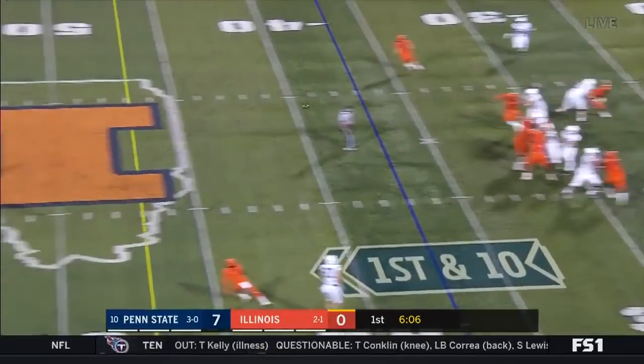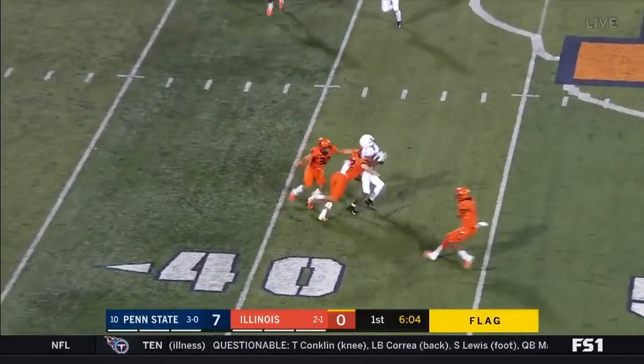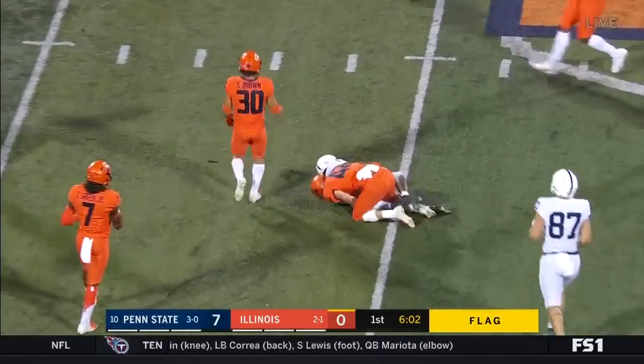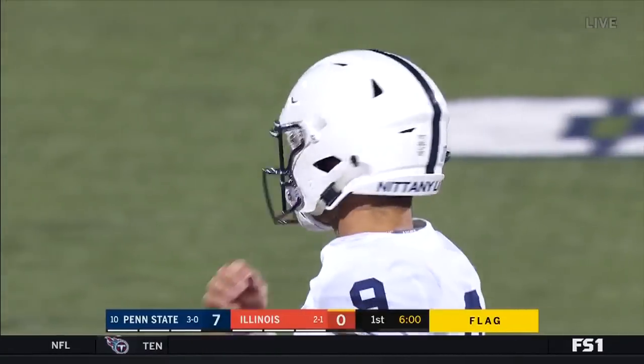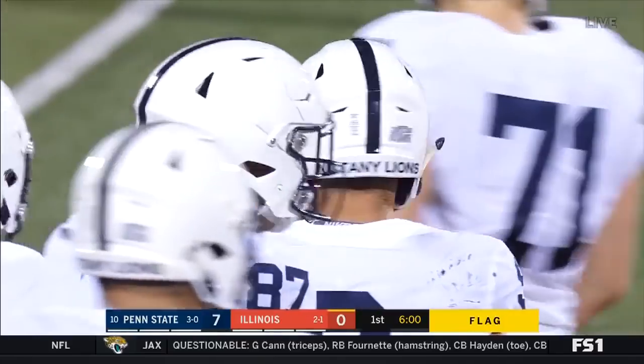Flag is thrown. McSorley takes a shot over the middle to Hamler, completes it and Hamler is dragged down at the 43 yard line by Michael Marques — a 20 yard pickup. Let's wait to see what the flag is for.